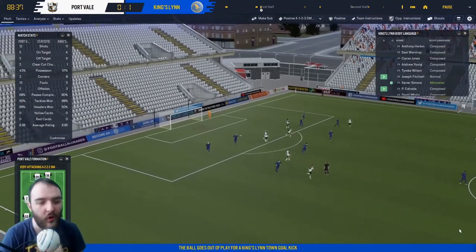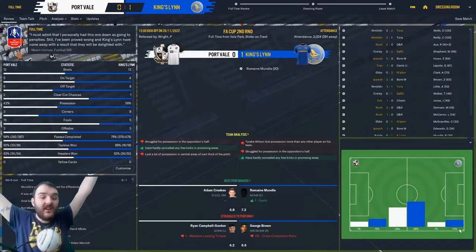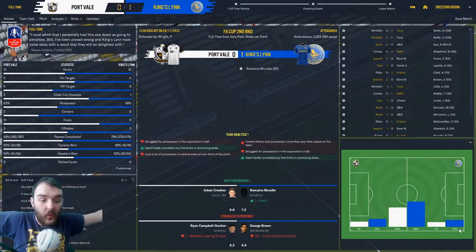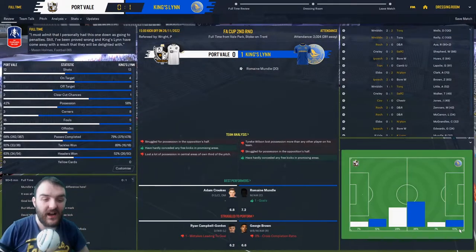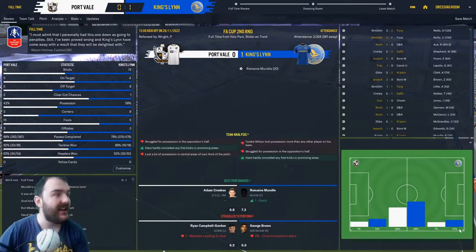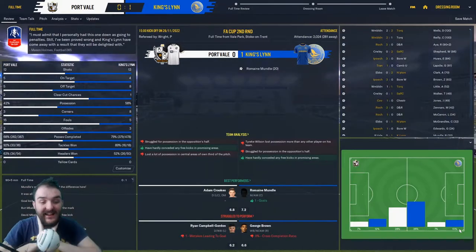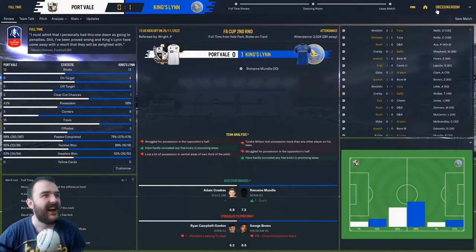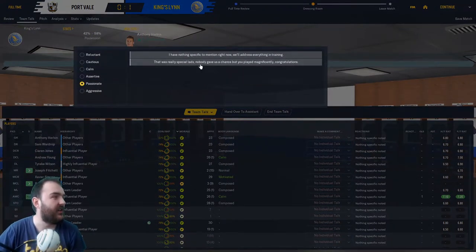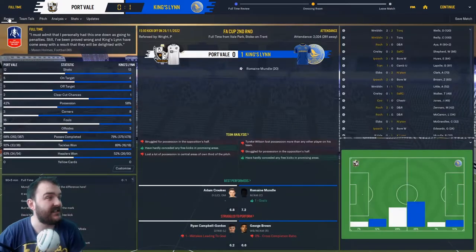And there it is! 1-0 win — we are in the third round of the FA Cup for the first time in the club's history! Oh my days, this is amazing! Let's get into the dressing room — that was really special, lads. Let's have a look at the match stats: they had 12 shots, 5 on target, and we dominated the possession.